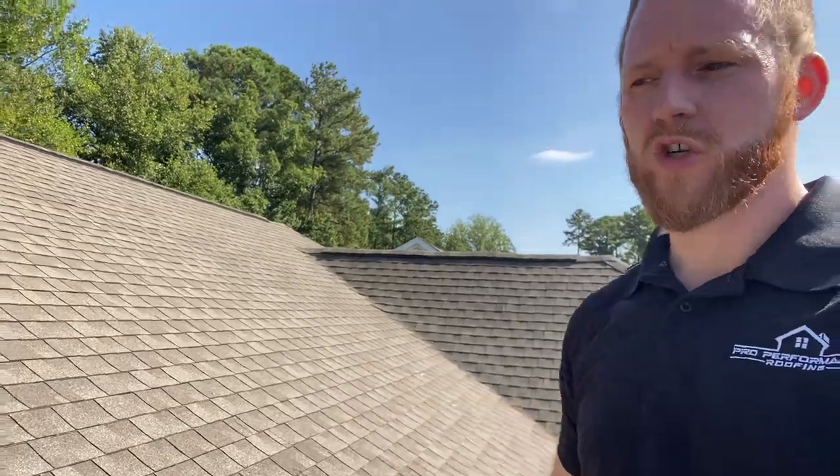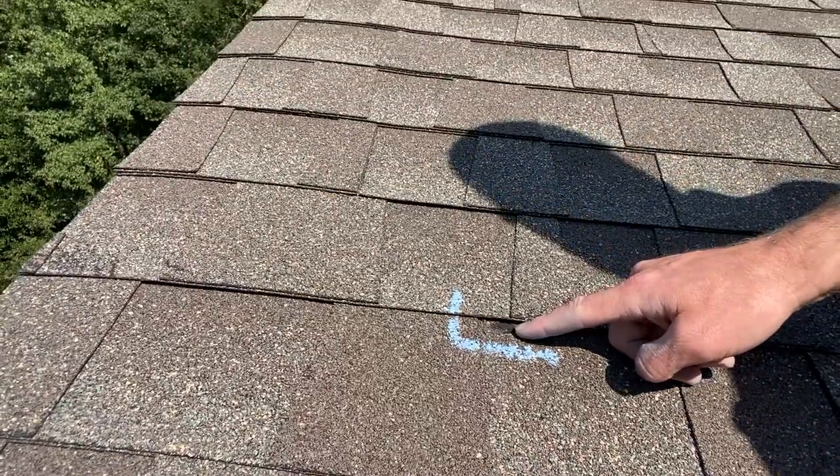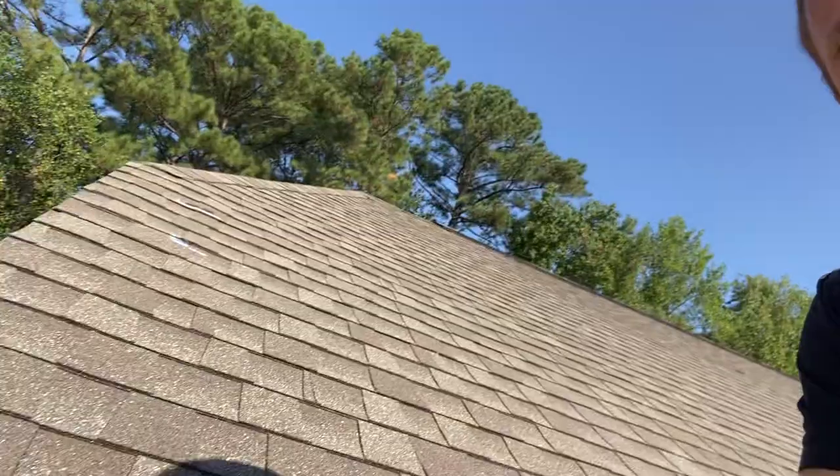There are a few low nails throughout the field shingles. Typically with a low nail, if you look here, you can see there's caulking that's pre-existing. That would generally indicate one of two scenarios: either this happened during installation and the crew just put caulking over it instead of fixing it, or the prior homeowner noticed it and had someone put caulking on it. Regardless, whether it was the original installer or a roofing contractor, they should have fixed it or at least suggested fixing it.